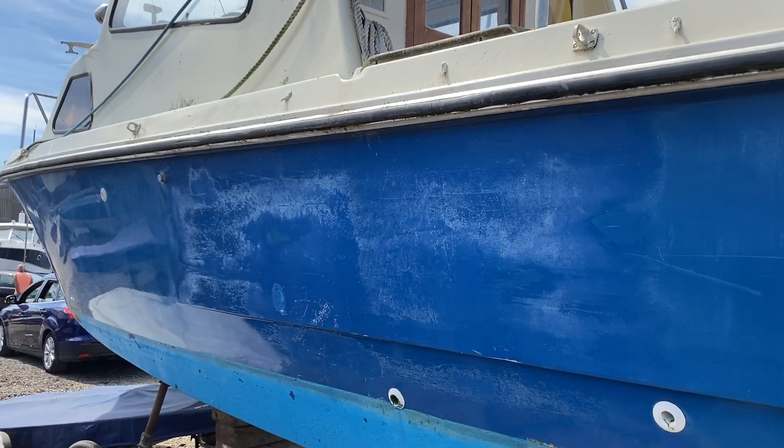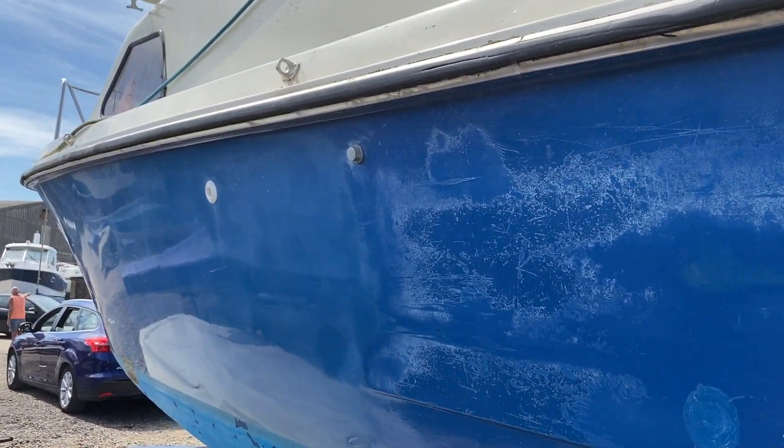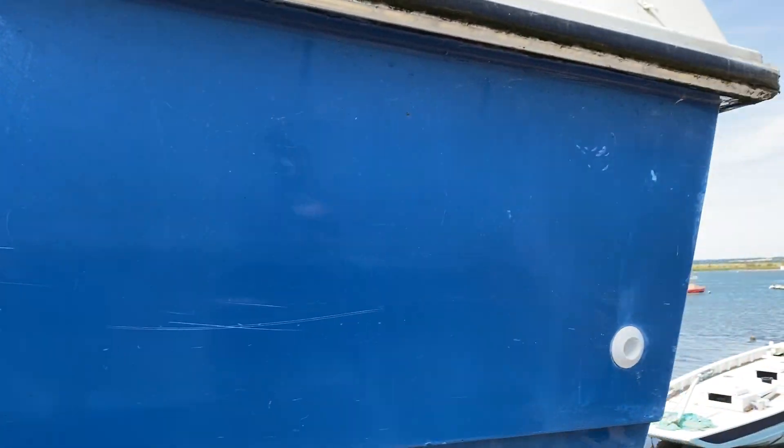A bit of compound polishing on the hull and she's good and ready to go. For more detail visit Boatshed.com and search for Invader 25. If you'd like to arrange a viewing please contact our Boatshed team. Thank you.